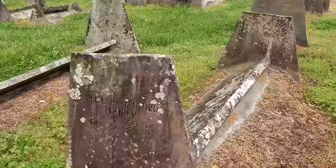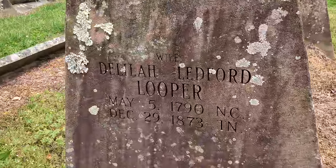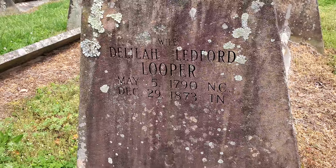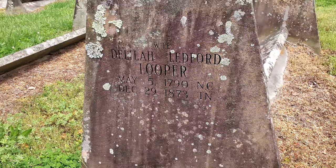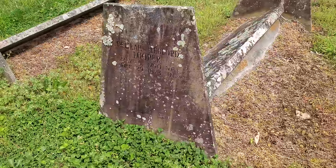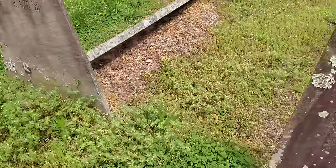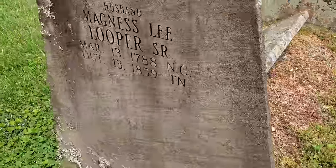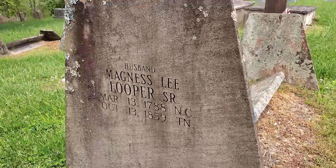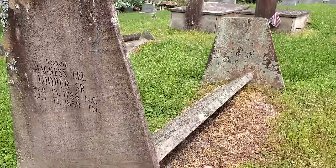This one's very legible for being so old. Delilah Ledford Looper — born 1790, died 1873. It says 'wife' above it and the one next to it says 'husband' — Magnus Lee Looper, died 1859.